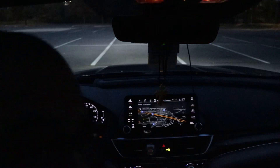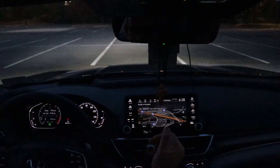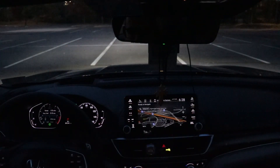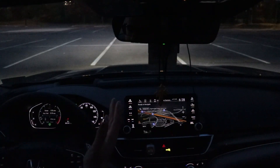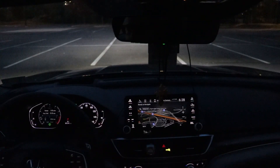Now that we're situated — obviously since this is the top level trim it has a really nice Garmin-based navigation. Basically from about here where my hand is all the way to the left side, it is all LCD. Pretty much everything is LCD except for the analog miles-per-hour gauge.